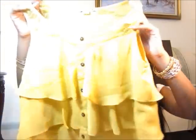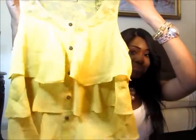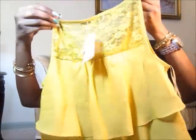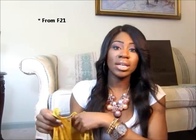Next I got a really blousy top. It's a burnt, rusty yellow and very, very flowy. It has lace detailing at the top and buttons in the front. I paid $19.80 for this and it's a size small.